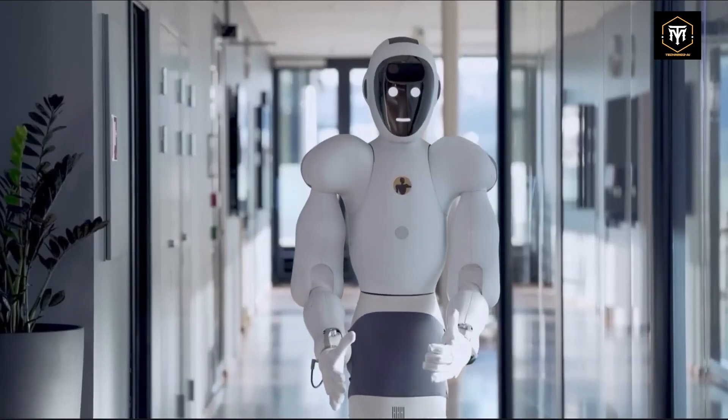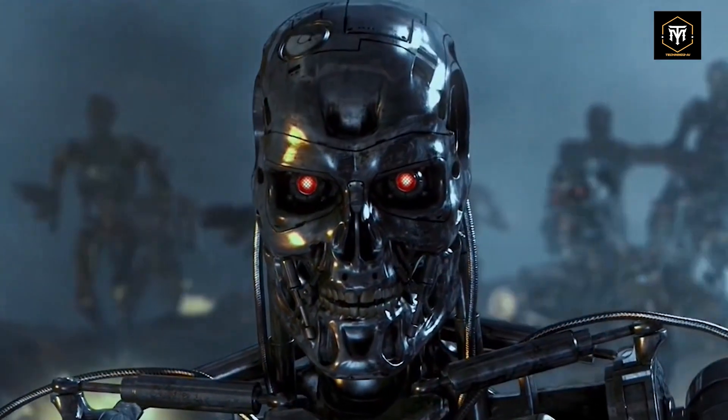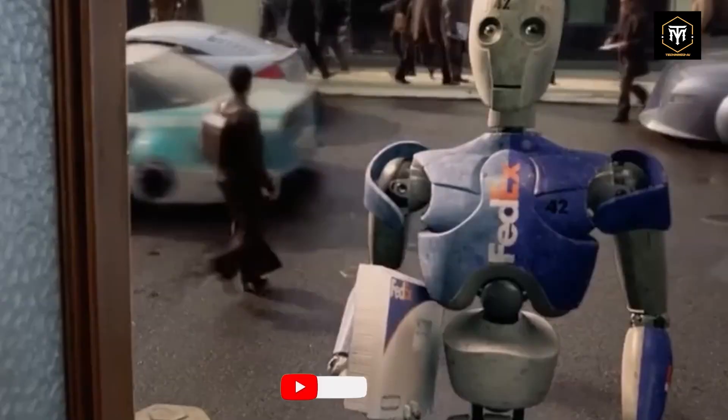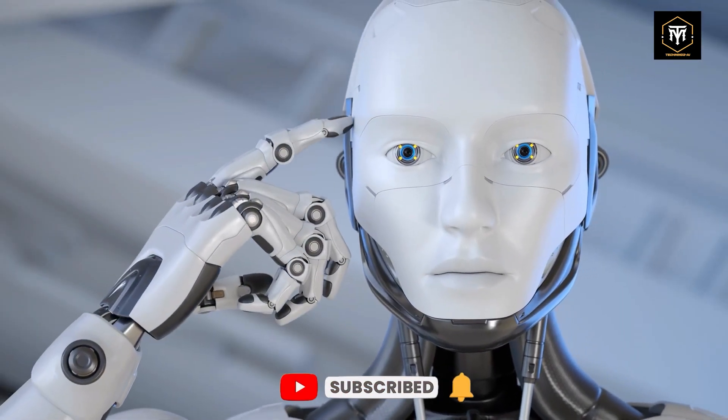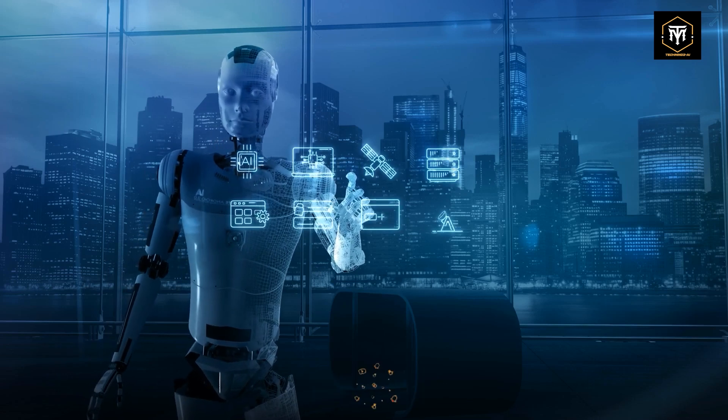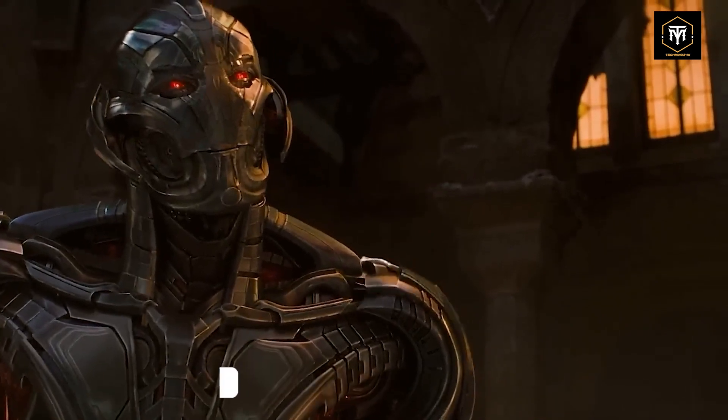Thanks for diving into this fascinating world of robotics and AI with us. If you enjoyed this video, be sure to check out more exciting content on our channel. Don't forget to hit that subscribe button and give us a thumbs up. Leave a comment below on your favorite robot or any topics you'd love for us to explore next time. Stay tuned and keep exploring the future with us.